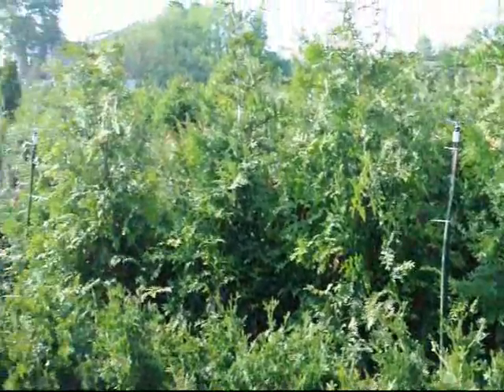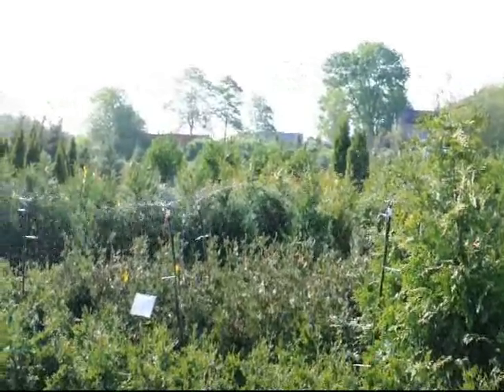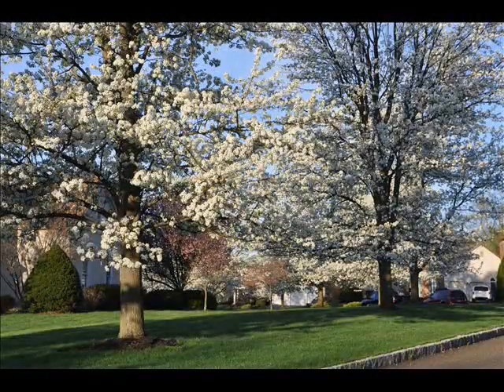So if you need screening and buffering trees, give us a call at Highland Hill Farm. We're in Fountainville, PA; Lenoir, North Carolina. We ship out of McMinnville, Tennessee and Milan, Pennsylvania. Welcome to Highland Hill Farm where we have thousands of trees and shrubs for you to come see.